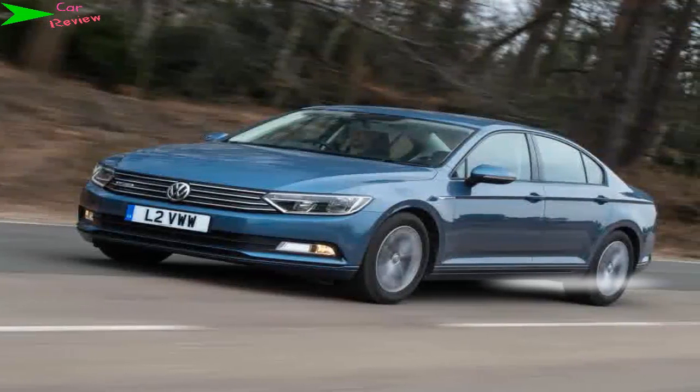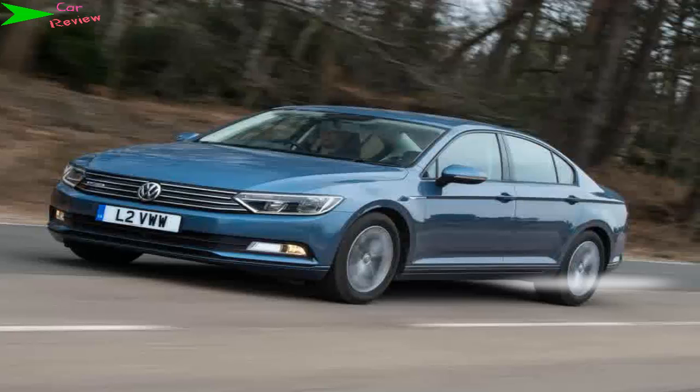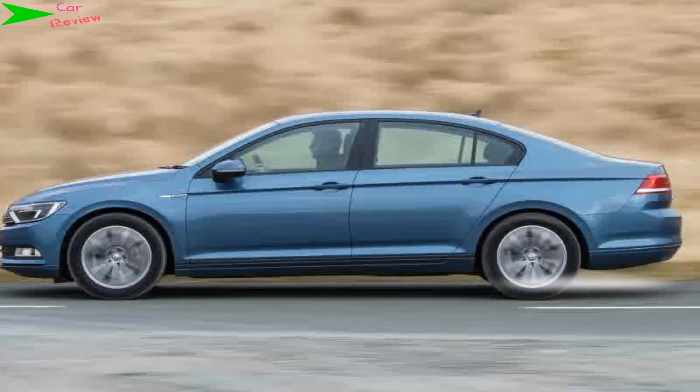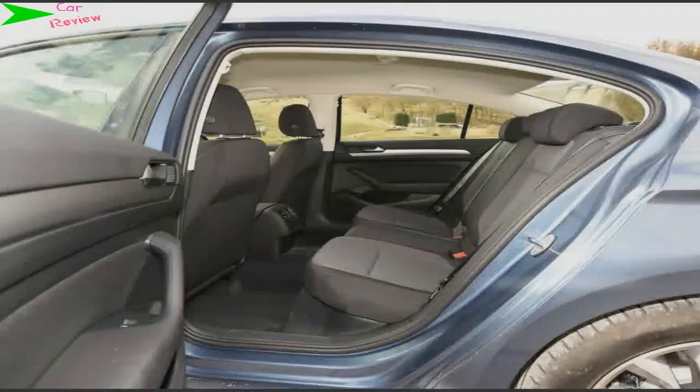In fact, the top speed increases by 1 mph to 130 mph, thanks to the better high-speed aerodynamics. The 118 bhp 1.6 TDI is reasonably flexible and is happy being worked hard to get the best out of it. Even so, despite the slick six-speed manual gearshift, it isn't the quietest unit when stretched and can sound strained.